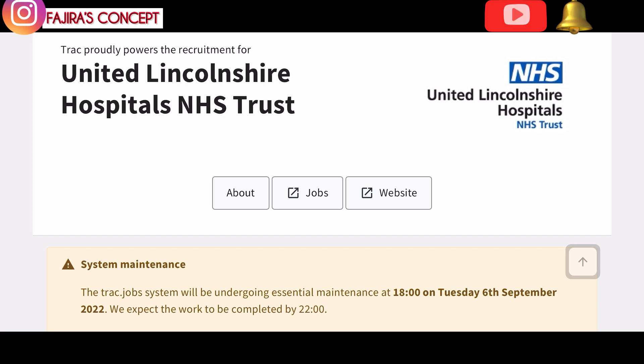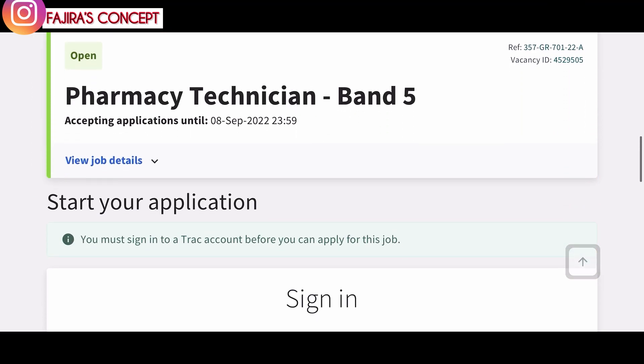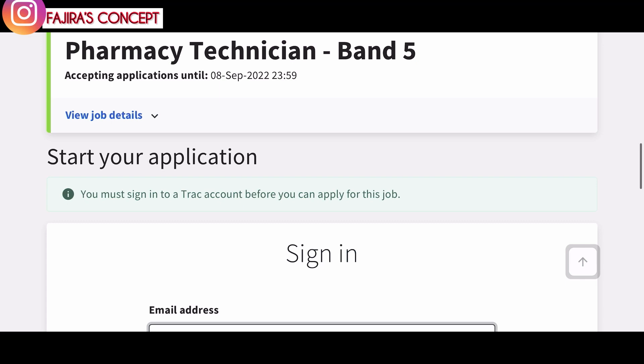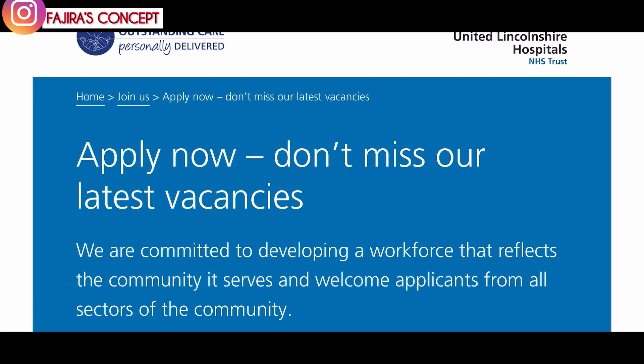Once you click on 'Apply Now' it brings you to a page where you can create an account if you haven't done so already. So that's the first job — let's move on to the next one.